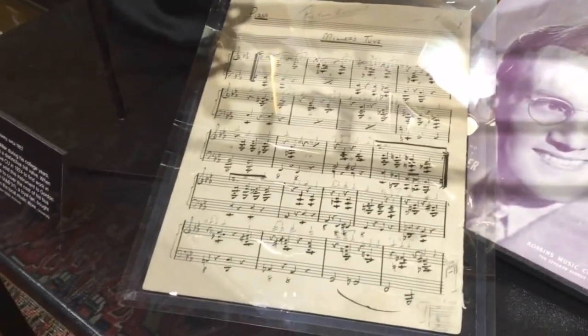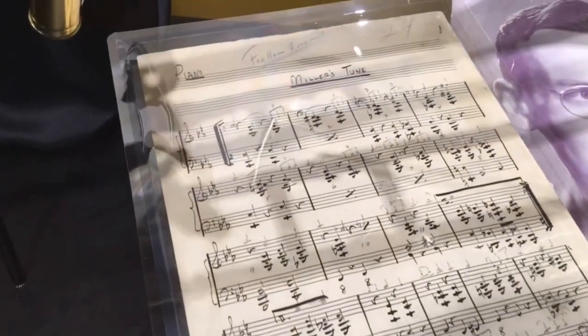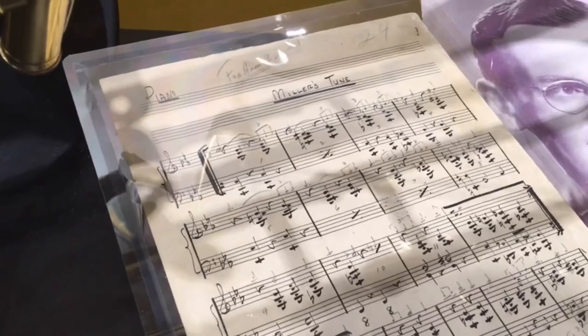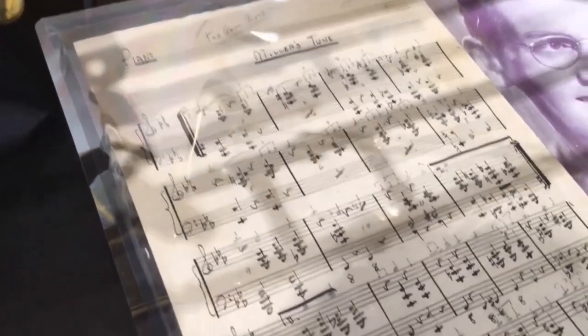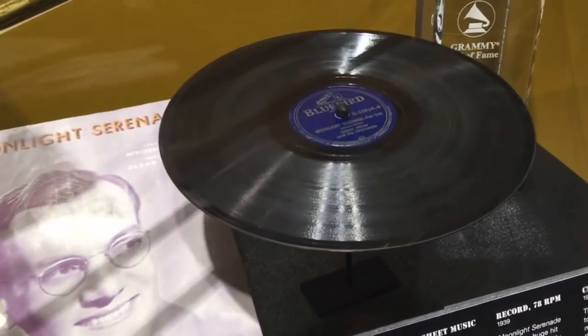His handwritten copy of Moonlight Serenade before it was even called Moonlight Serenade. As you can see, it says 'Miller's tune.' Lots of pencil marks and things on there. What a treasure — truly, truly indicative of what's behind the curtain, so to speak, with Glenn Miller and the archives. And they change it out from time to time, which is really cool — you can go up there and see different stuff.